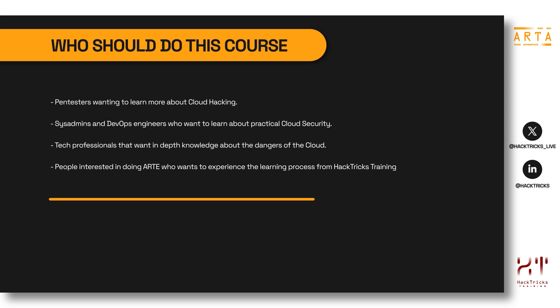This course is also ideal for people interested in doing the expert version — AWS Red Team Expert — who want to experience Hactors Training's learning process before committing to the expert course. You can complete this apprentice course and then move forward to the expert course, which includes more AWS services, more labs, and black box laboratories. Basically, the expert course is like this apprentice course but with a lot of new content.